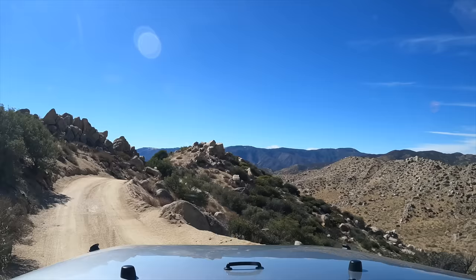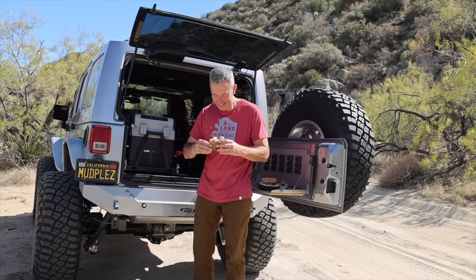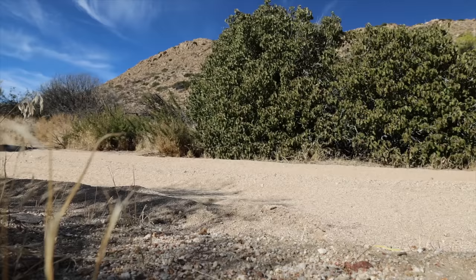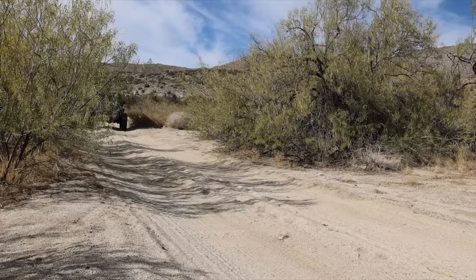There are scenic sections through canyons and plenty of places to pull off, grab some lunch, or even set up camp for the night. While I enjoy a challenging trail from time to time, sometimes a trail like this is the perfect low stress adventure. Next time you are out this way give Jasper Trail a try.